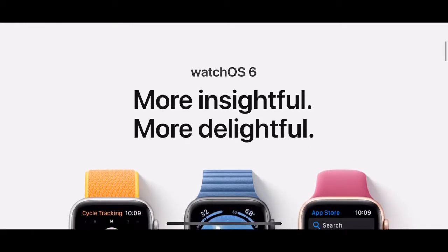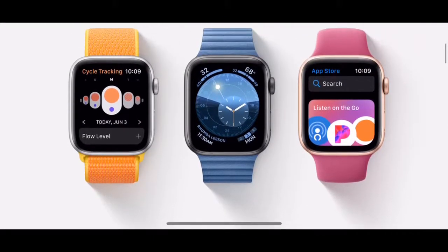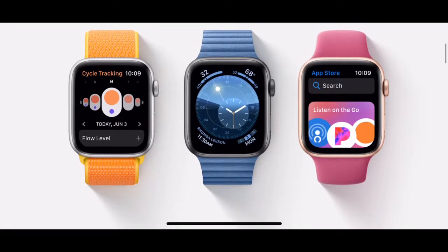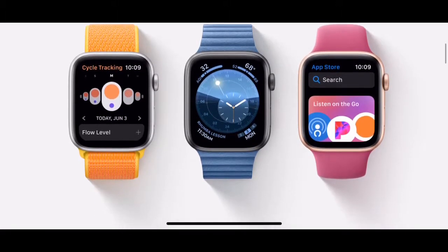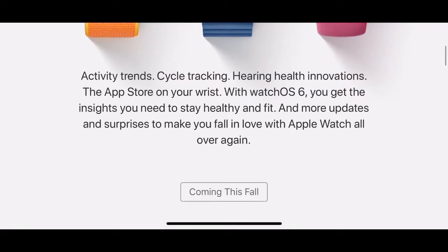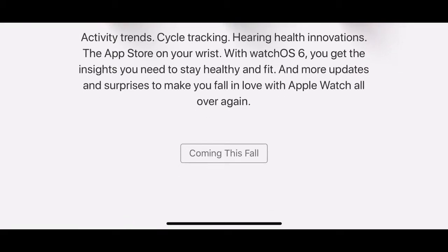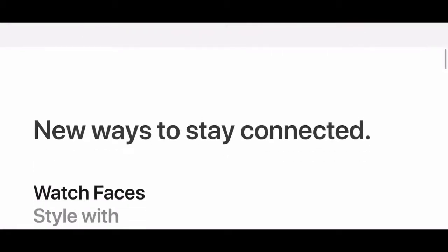Hey guys, Ali's Techie here. Today we're talking about watchOS 6 — more insightful and more delightful. Here is all of watchOS 6 on the Apple Watch: activity trends, hearing health innovations, and the app store on your wrist. You get the insights you need to stay healthy and fit, with more updates and surprises to make you fall in love with Apple Watch all over again.